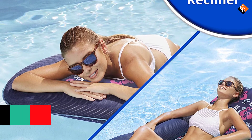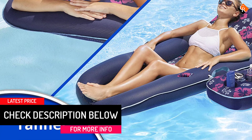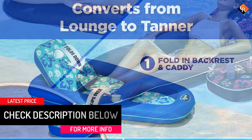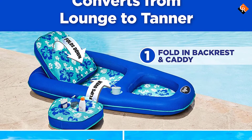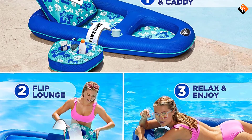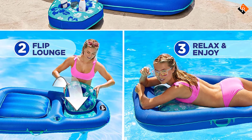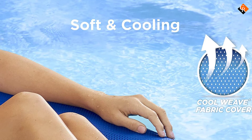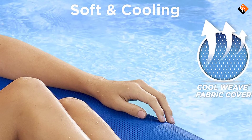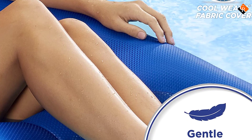A caddy attaches to the float giving you the space for any drinks, books, or sun lotion right by your side. The cool weave material is built to stay the distance, and it's also soft and forgiving. Made from thicker material than most pool floats, you'll enjoy great buoyancy. The only real drawback is that it takes a little time to inflate, but once it's fully inflated, you'll be glad you made the effort.